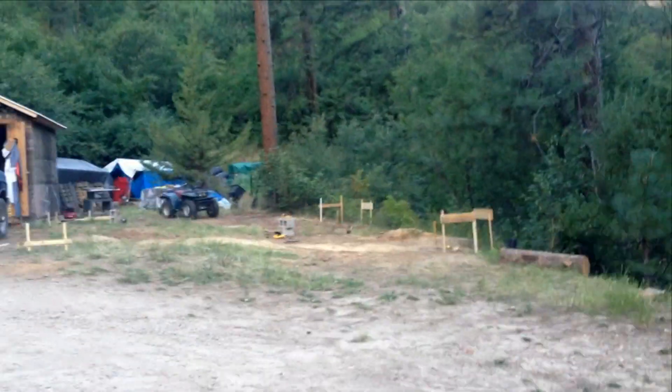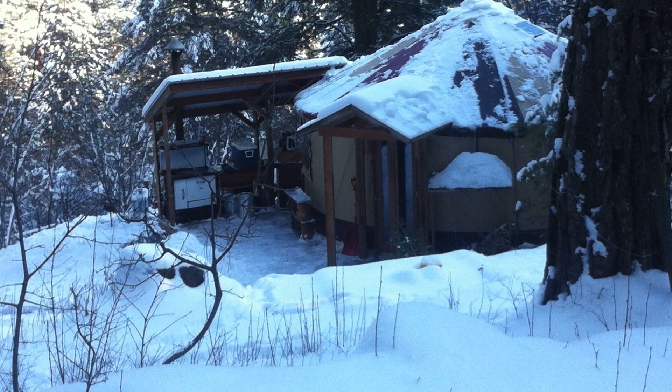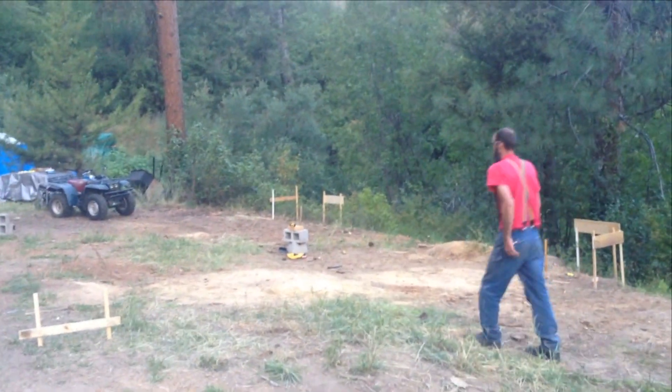Here we are the night before we break ground on our house. We've had this property for two years, and all that time we've lived in a yurt, which is 314 square feet for five people. Now we see if we can get a better living situation without losing the things we love about our life.